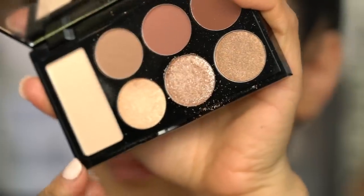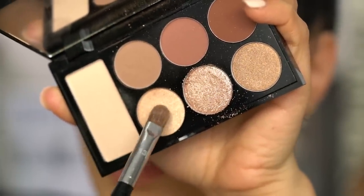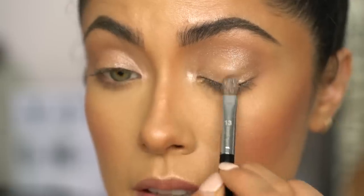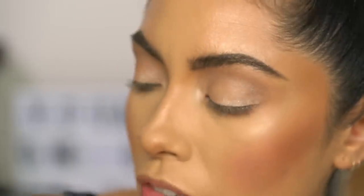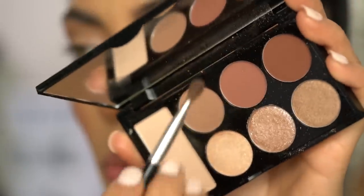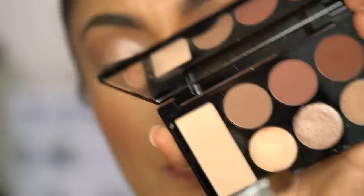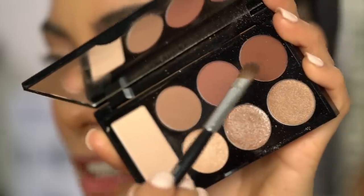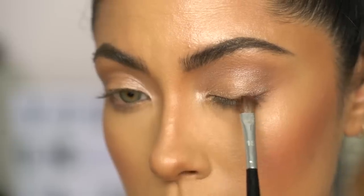With that same brush, I'm going to pick up this lighter shimmery shade and really concentrate it on the center of the lash line to create an additional little extra glow. I'm going to mist myself again with the Hangover RX spray. If you want a little more smokiness, especially along the lash line, you can go in with the darkest shade of brown on a small eyeshadow brush — the Sephora Pro Small Shadow Brush number 15 — and run this color along the lash line really tight to create a subtle smokiness.